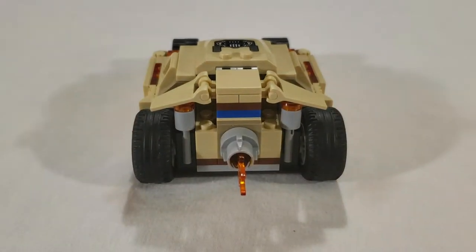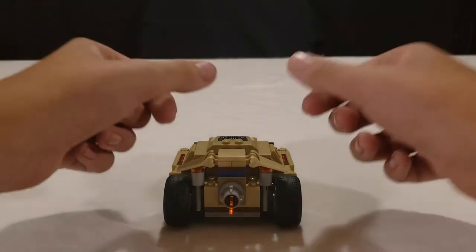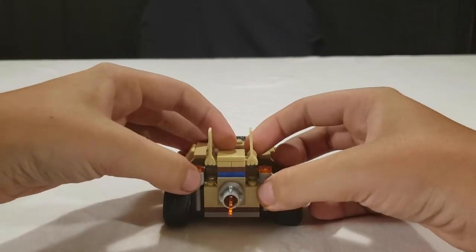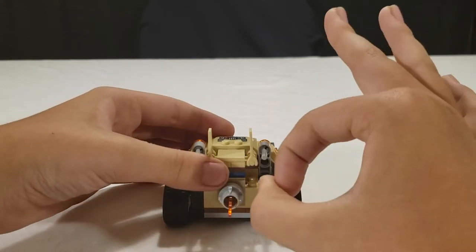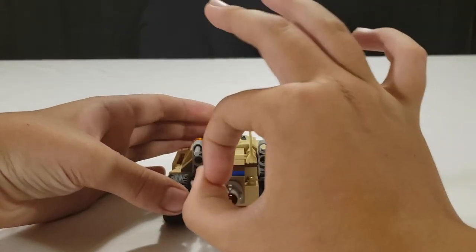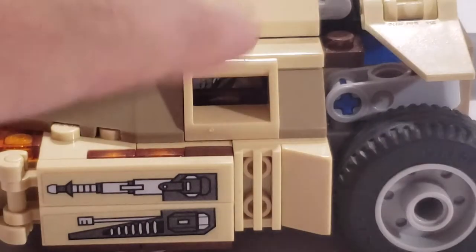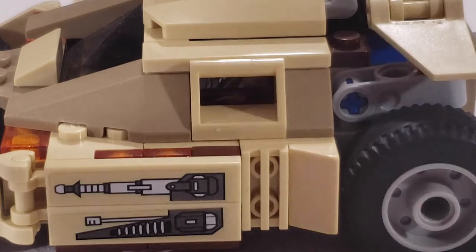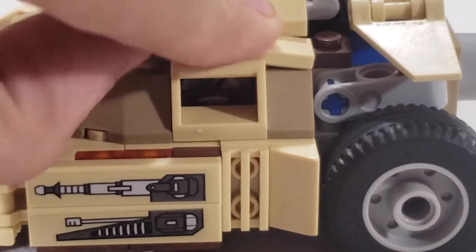A pretty cool feature is this right here — you can flip these up all the way, then reach down and flip these up, and it has flick-fire missiles. All you do is flick them and it shoots them off into oblivion. With this set, these right here are supposed to be windows, but I don't really understand why they don't put a clear piece in there. There's plenty of room for it right under this 4x1 piece here.